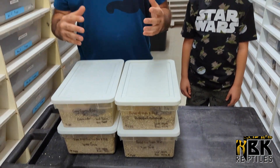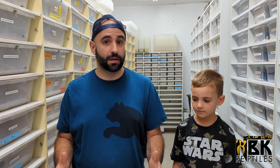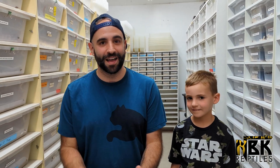Hey guys, Brian from MBK Arctiles here. Basically today I came in, Antoine called me up and told me we had a bunch of ball pythons hatching out. With ball pythons, we rarely have three or four clutches hatching out at the same time — we always have one here, one there. But I thought, perfect time to make a video. And I have a special guest: my son Rafael with me. He's going to be handing you guys all these awesome snakes.